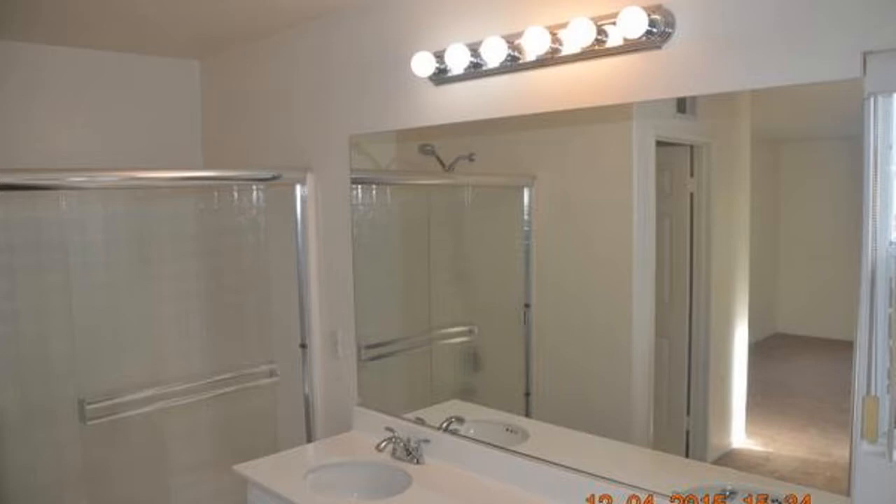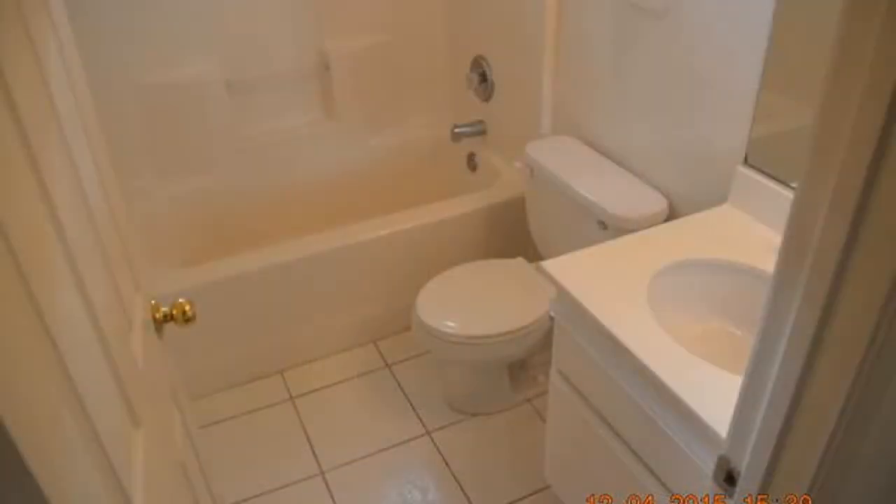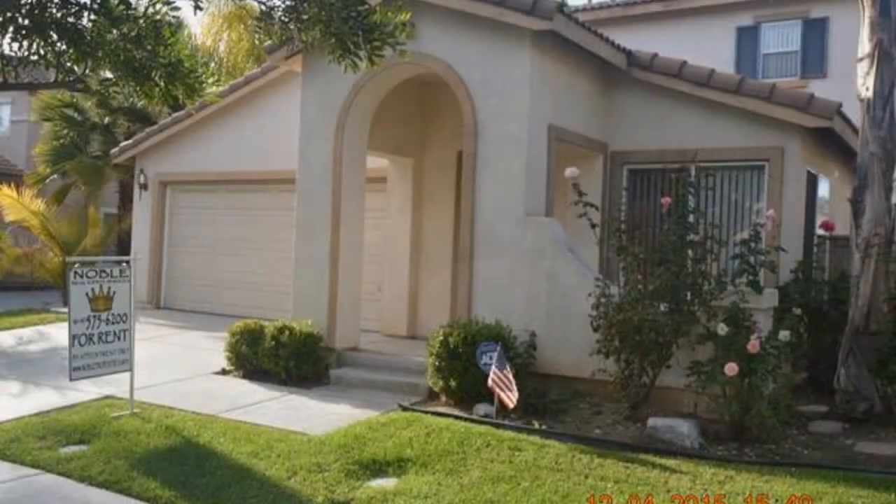Snatch up this home because it won't be on the market for too long. Give us a call and book a showing today.